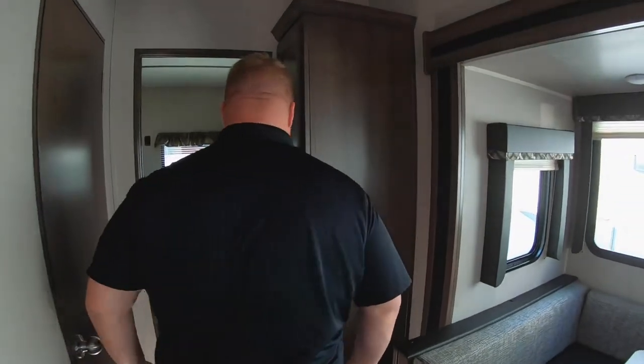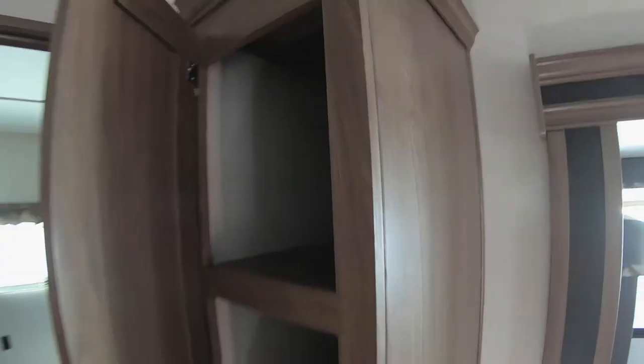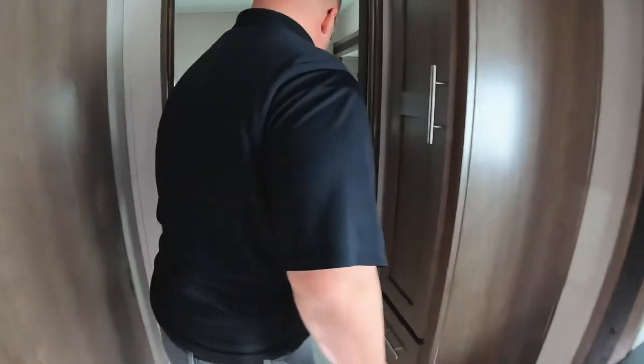Right before you enter your bunk room, you do have a big pantry here — plenty of room for your food and whatever you want to bring with you.